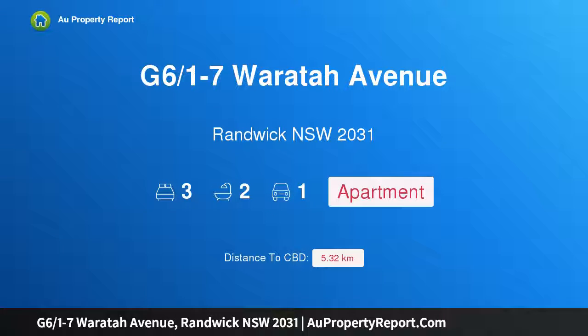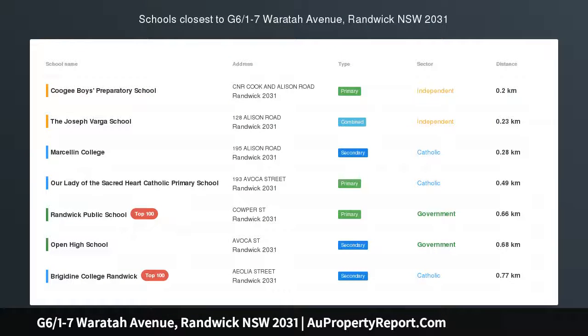Hi, I am glad to introduce property G6/1-7 Waratah Avenue, Randwick, New South Wales, 2031.